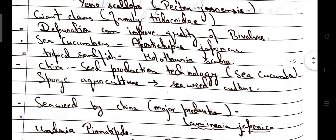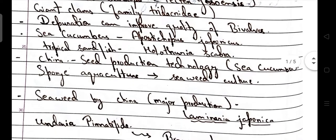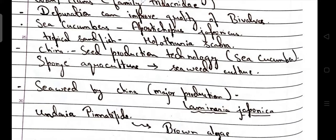Sea cucumber scientific name is Apostichopus japonicus. Another sea cucumber — tropical sandfish — scientific name is Holothuria scabra. China has seed production technology for sea cucumber.